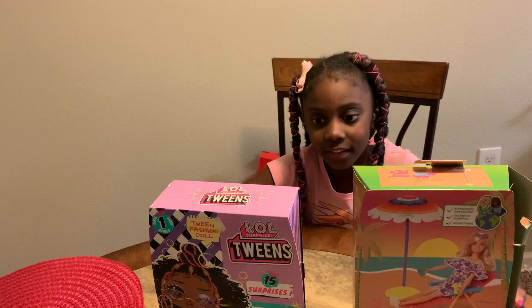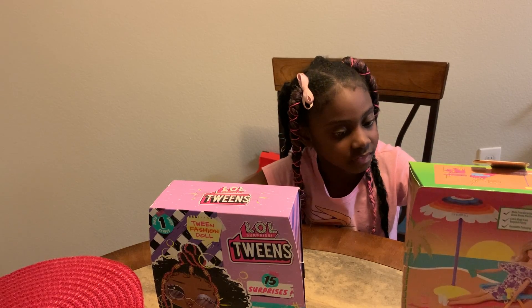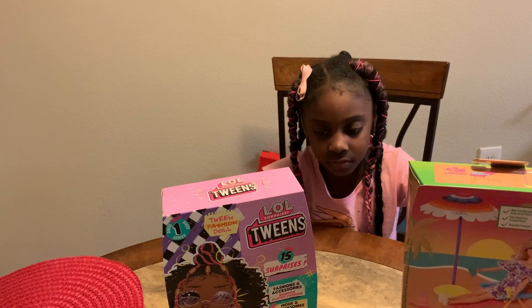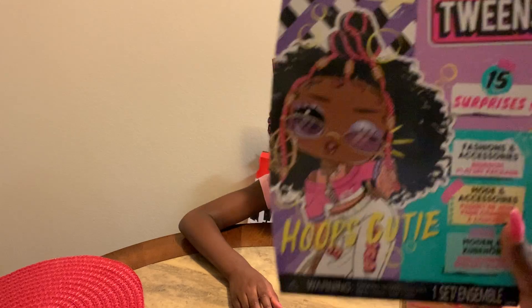You have the Barbie the Ocean Beach Day, and then you have the new LOL Twins. What's her name? Her name is Hoops Cutie.